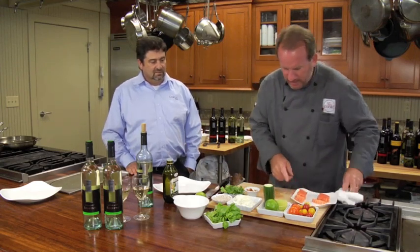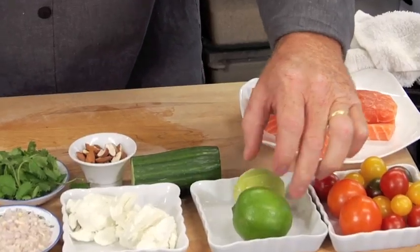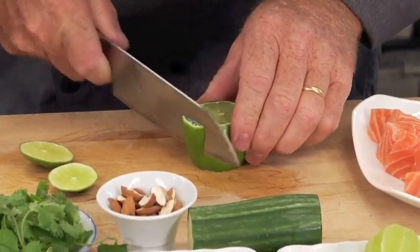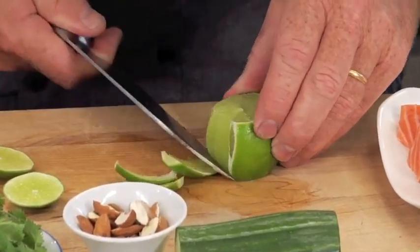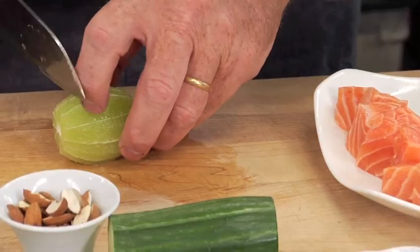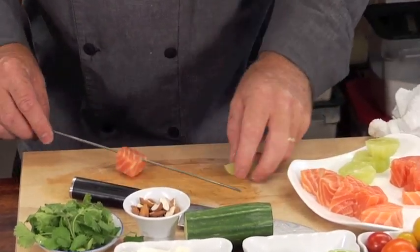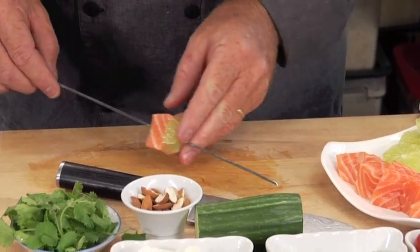I've also got a lime. I've cut the skin off — a lot of people don't eat limes this way. You just go around the sides and get rid of the skin. We're going to cut some rounds and these guys are going to go on the skewer too. So we'll grab our salmon pieces, get a little bit of lime on there, and go straight through our tomato.